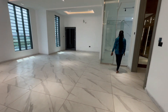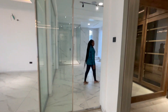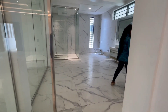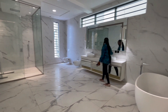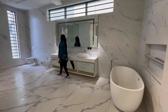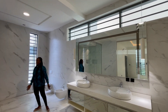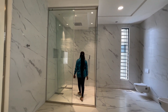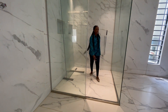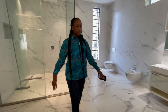We have the master bathroom here — a very spacious bathroom with a bathtub, washroom, toilet, and walk-in shower. Lights everywhere. I love this bathroom. It's a very spacious walk-in shower with good marble finishing.